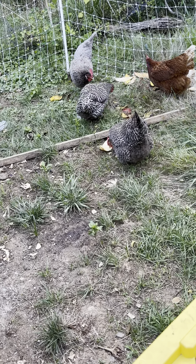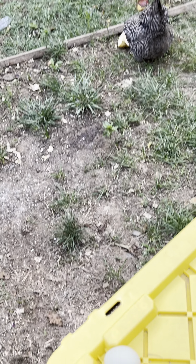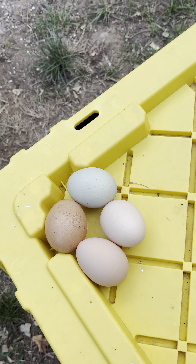Back to washing the eggs — we only wash them when they have stuff on them. Like today, they're pretty clean eggs, so you don't have to wash them.